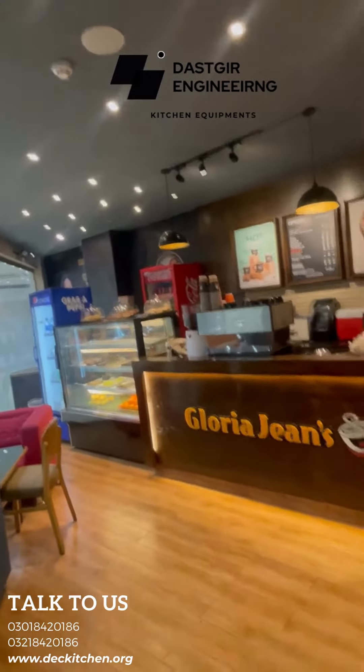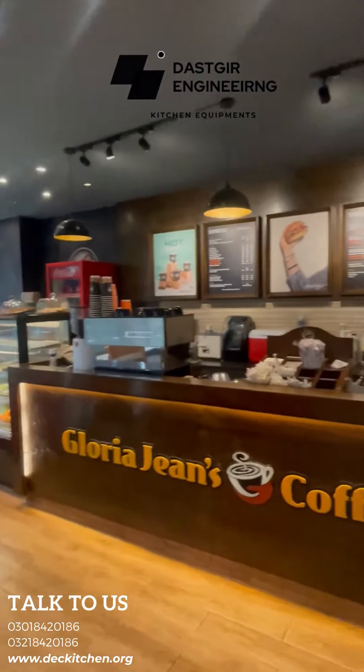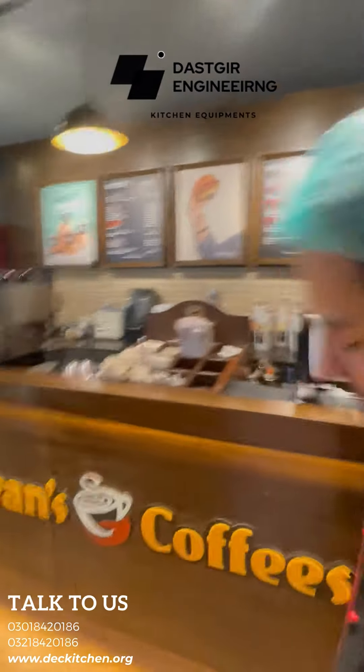As-salamu alaykum, we are here in Gloria Jeans in the Global Gallery. I am here with Hassan. Hassan, please tell me which product is Dusky Engineering.